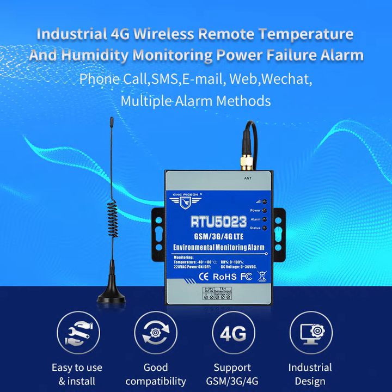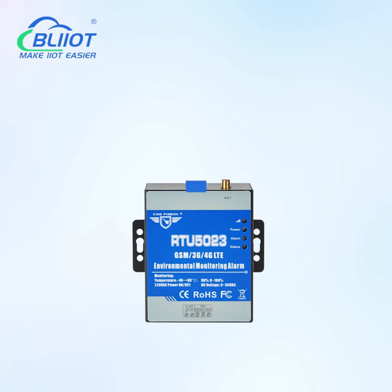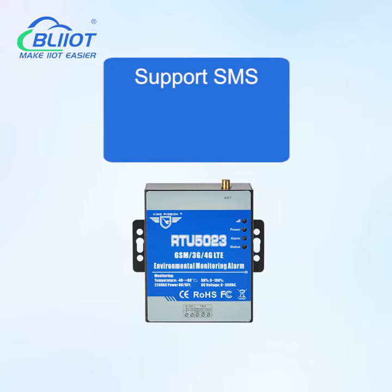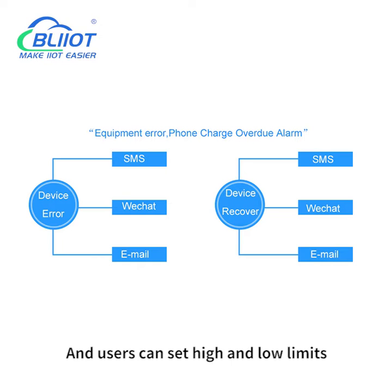Baylight Technology RTU5023 is an economical 4G wireless remote temperature and humidity monitoring device, which can monitor 0 to 99% humidity values from minus 40 degrees Celsius to 80 degrees Celsius, supporting SMS, phone alarm, and Modbus protocol. Users can set high and low limits and restore alarm conditions.